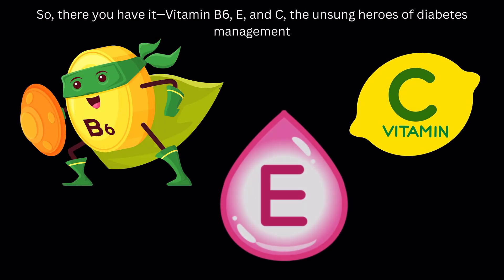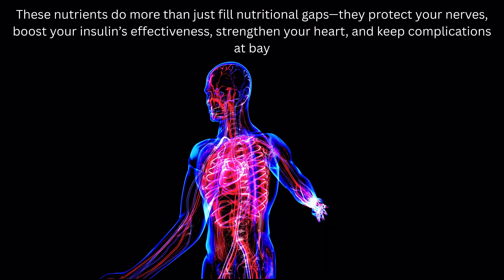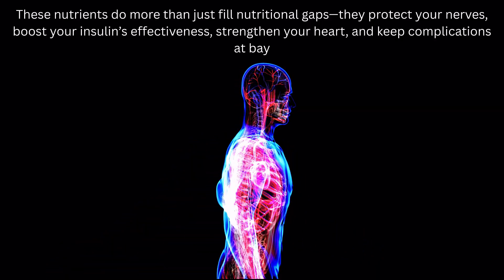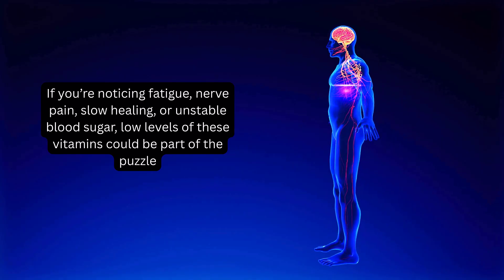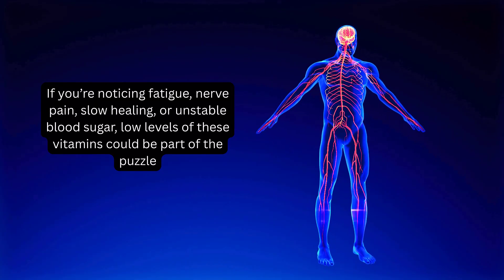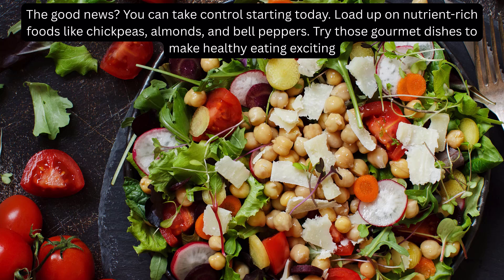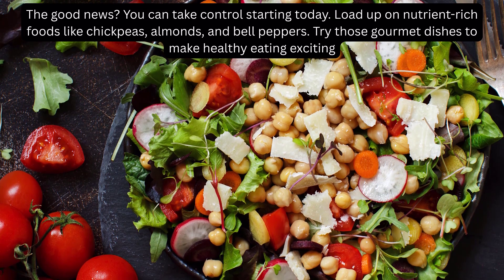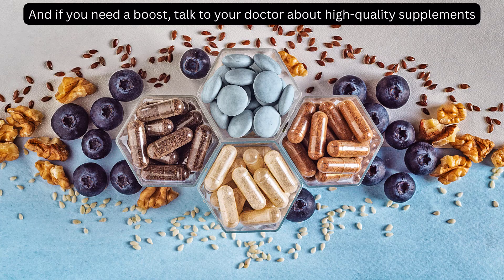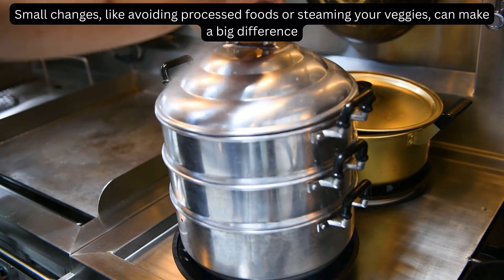So there you have it — vitamin B6, E, and C, the unsung heroes of diabetes management. These nutrients do more than just fill nutritional gaps: they protect your nerves, boost your insulin's effectiveness, strengthen your heart, and keep complications at bay. If you're noticing fatigue, nerve pain, slow healing, or unstable blood sugar, low levels of these vitamins could be part of the puzzle. The good news? You can take control starting today. Load up on nutrient-rich foods like chickpeas, almonds, and bell peppers. Try those gourmet dishes to make healthy eating exciting, and if you need a boost, talk to your doctor about high-quality supplements. Small changes — like avoiding processed foods or steaming your veggies — can make a big difference.